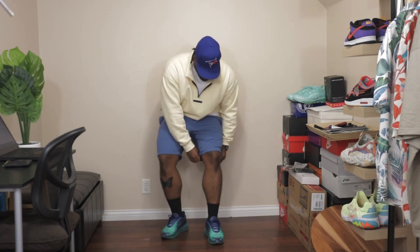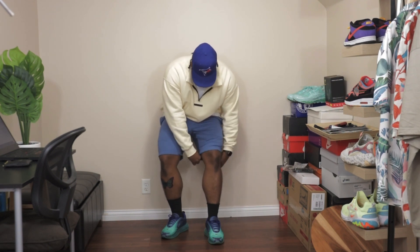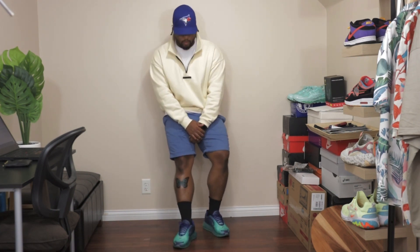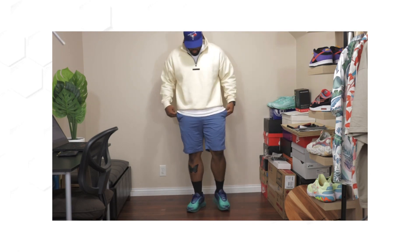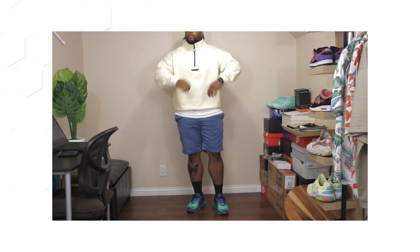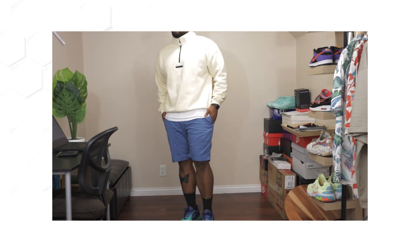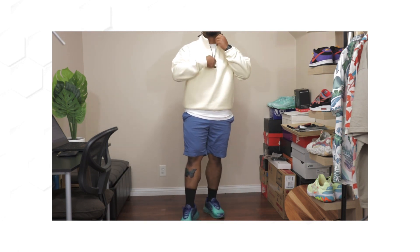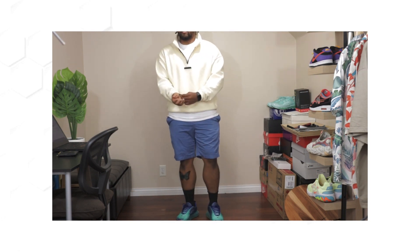Down below are my chino shorts from Uniqlo — some of my favorites with a casual look. You can fold them up and they stay in place as you walk, which is real fire. Then I have black crew socks from DSG — normally I'd go Nike but those are thick, so DSG was the move. And on my feet are the Air Max 720s in a blue coral colorway — those boys are fire.